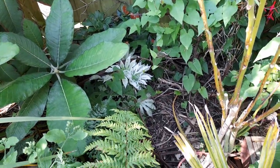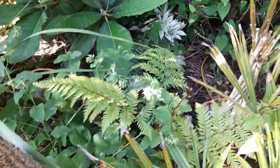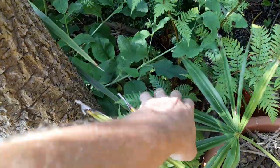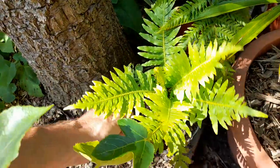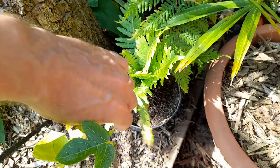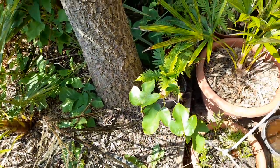We've got a small Fatsia Spider's Web there, a few potted ferns, a small — I have to be careful — Cyathea cooperi, or I forget the name of them but one of those really houseplant trunk/tree ferns. That goes outside for summer and seems to be happy with that.